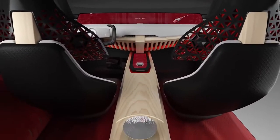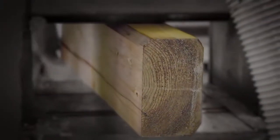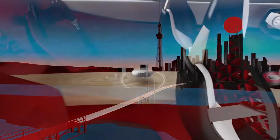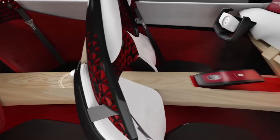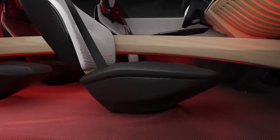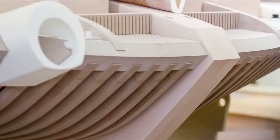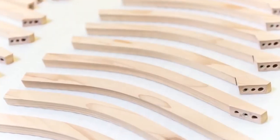The interior design follows a theme of Japanese-style painting. The instrument panel also has a modern image of Japanese design.